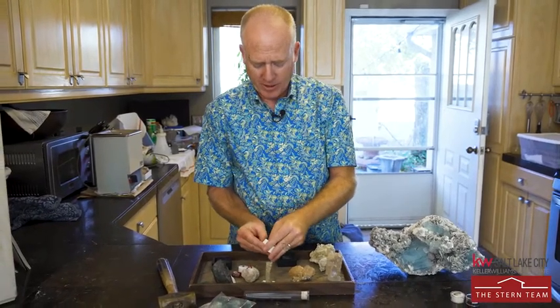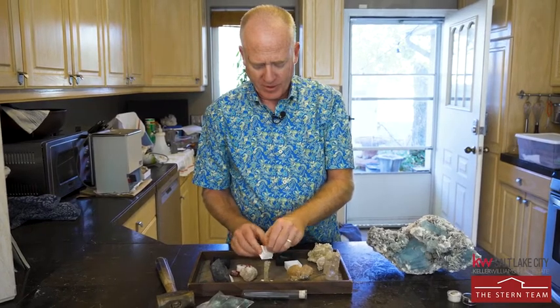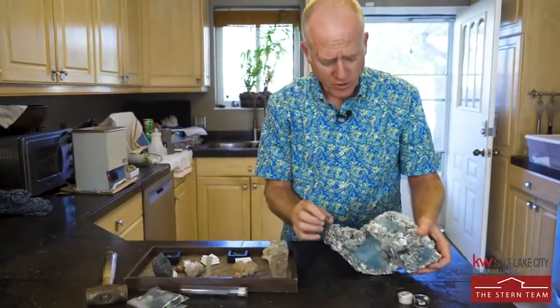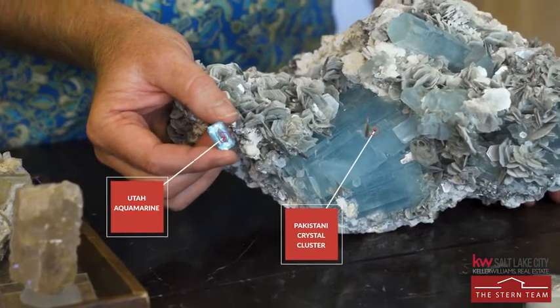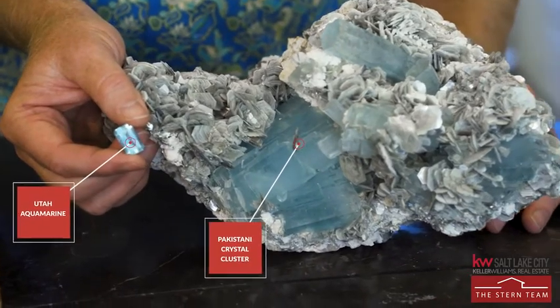When beryl is blue, it's an aquamarine. This is actually an aquamarine from here in Utah that was faceted back in the 70s — you can see that light blue color. Here is an aquamarine crystal, a cluster of crystals from Pakistan, and this is a Utah aquamarine. The Utah aquamarine is very rare and very hard to come by in this quality and color.